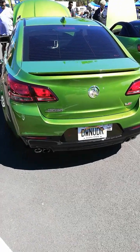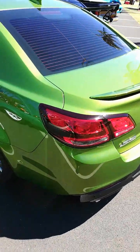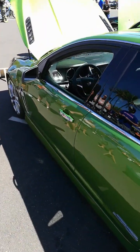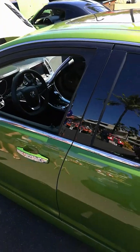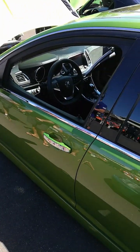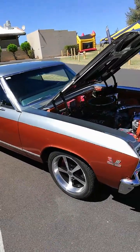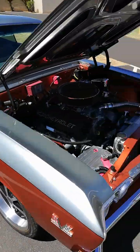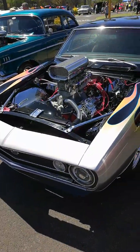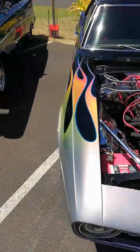Someone imported a Holden SS, or Holden Monaro SS, but based off the body of a Chevy SS. Unique. Chevelle SS — big block. Other SS. Huge block. Nice.